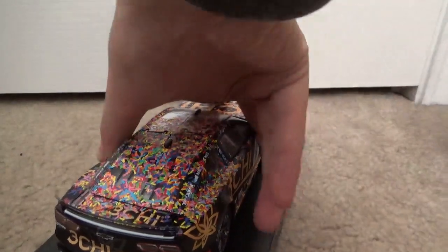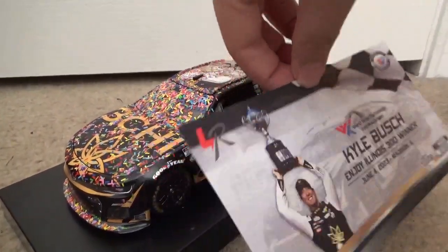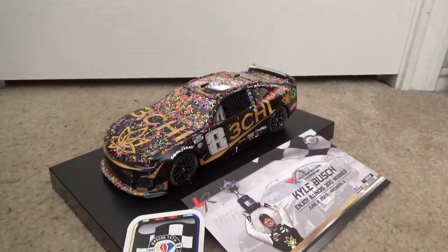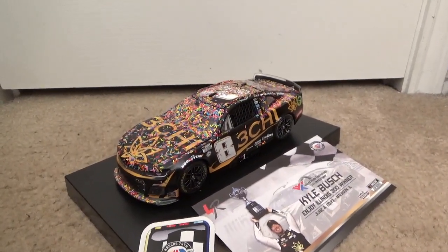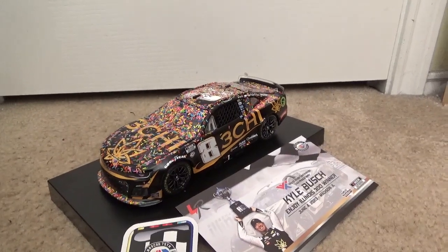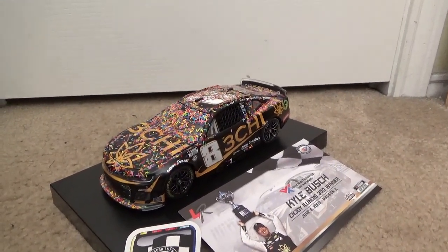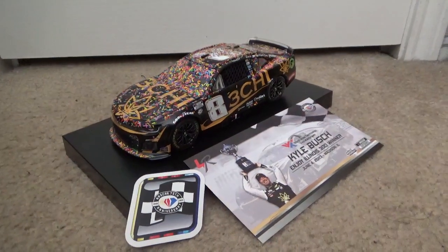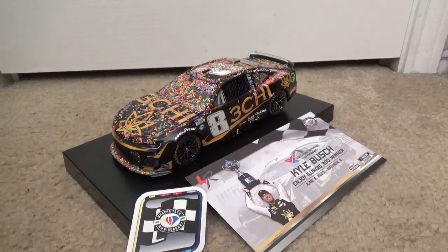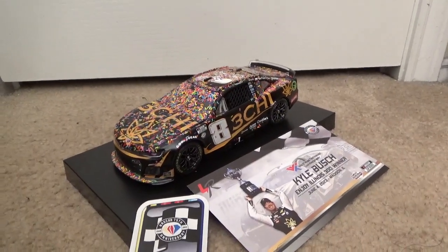I'm planning to get the 1:64 scale of it soon, but I think that'll come out once the Talladega win and the 1:24 and 1:64 scale versions come out too. There is the 1:24 opened up along with the card and win sticker. Hope you guys enjoyed this quick unboxing video — I hope to make more of these this year including 1:24s. Thanks for watching and I'll see you guys later.